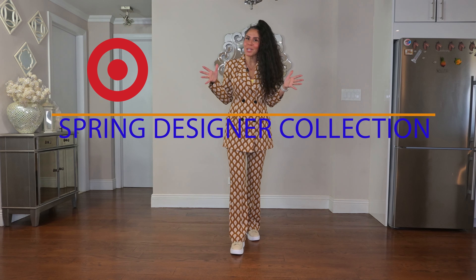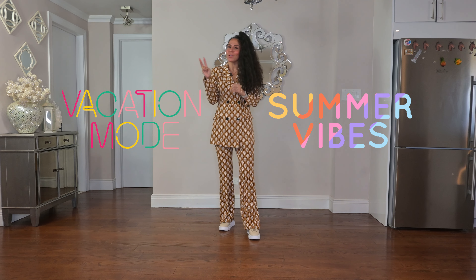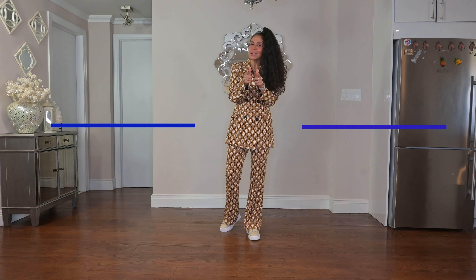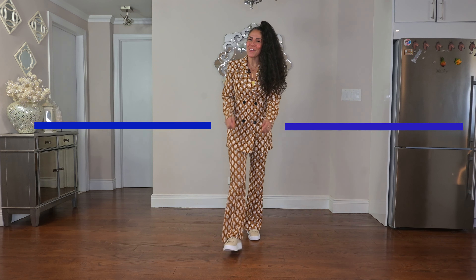Two weeks ago I did a video featuring Target's spring designer collection. It's a good one — more vacation ready, more summer looks featuring three designers: Finoel, Agua Bendita, and Rode. I'm gonna style the looks I scored. I need you to let me know what's a hit and what's a miss. Let's get to today's video, friend.